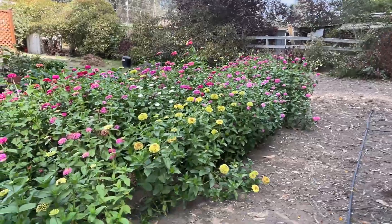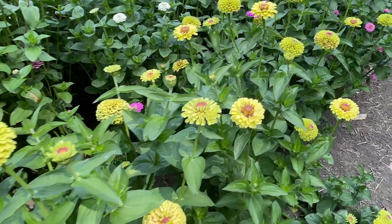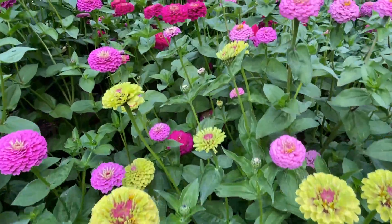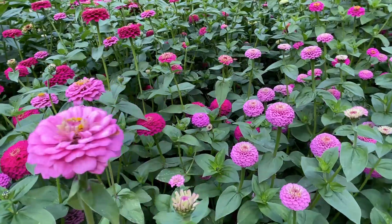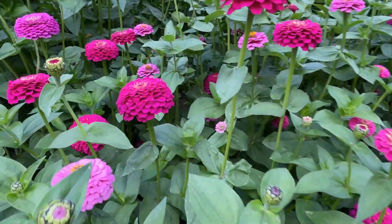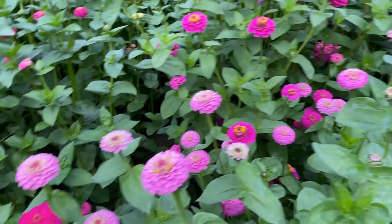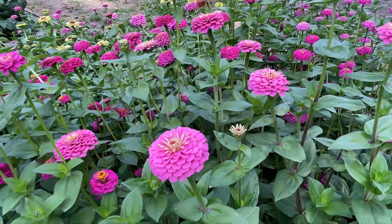I'm just going to walk back to where the zinnias are. Here are some of my lime green zinnias, and here are some more — this is really bright pink, as you can tell, in comparison. Such a striking color — so many of them, beautiful. Well, I hope you guys enjoyed this video. Thank you so much for watching — please remember to subscribe. I'll see you guys next time, bye bye!